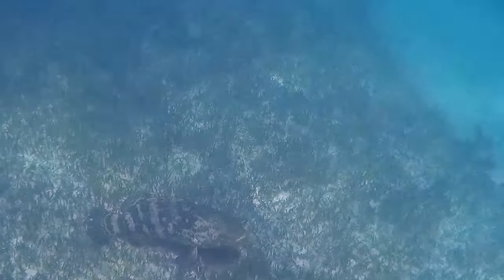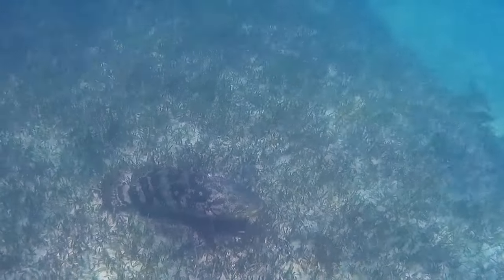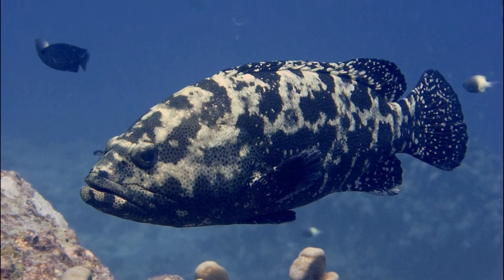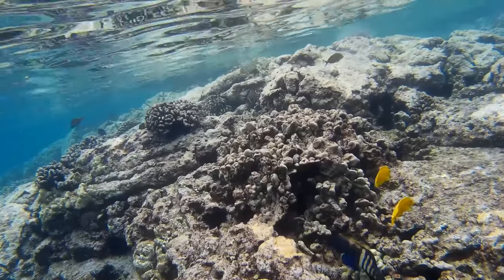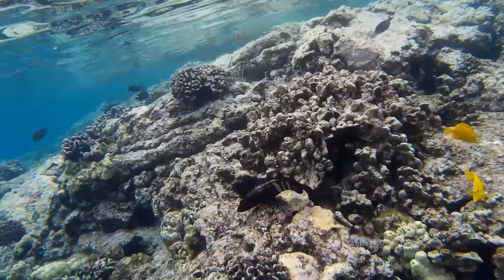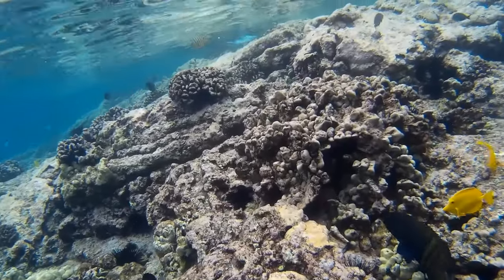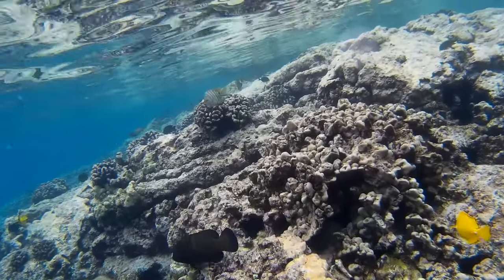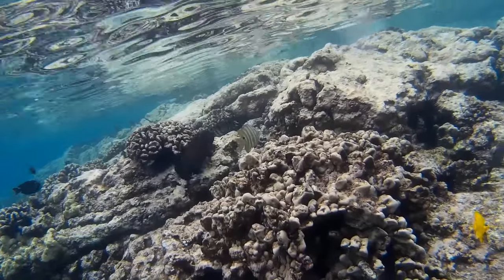Groupers are large-mouthed, heavy-bodied, bottom-dwelling predators. They are usually solitary in nature. Groupers occur from shallow water to depths of many hundreds of feet. They are found in the rocky and coral reefs of the tropical and warm-tempered ocean waters around the world.